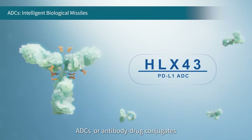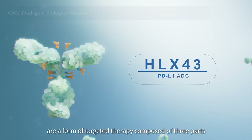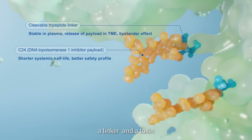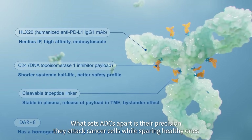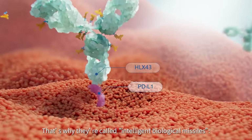ADCs, or antibody drug conjugates, are a form of targeted therapy composed of three parts: an antibody, a linker, and a toxin. What sets ADCs apart is their precision — they attack cancer cells while sparing healthy ones, greatly reducing side effects. That's why they are called intelligent biological missiles.